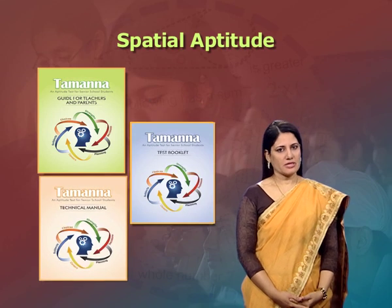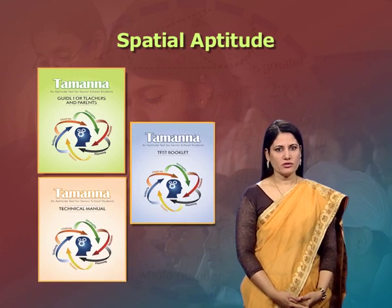The sixth subtest is spatial aptitude. It is the ability to imagine an object in space and decide how it will look when rotated in a given direction. In the spatial aptitude subtest, the student is asked to identify how a figure will look when seen through a mirror, rotated, or folded in a particular way.